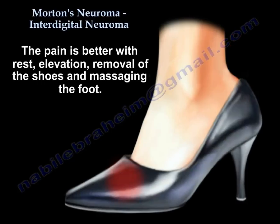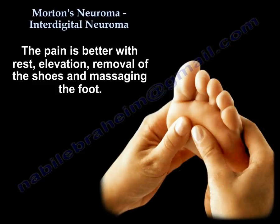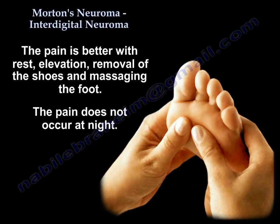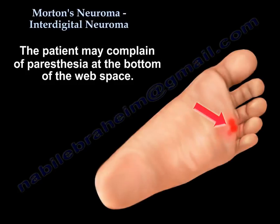The pain is better with rest, elevation, removal of the shoes, and massaging the foot. The pain does not occur at night. The patient may also complain of paresthesia at the bottom of the web space.